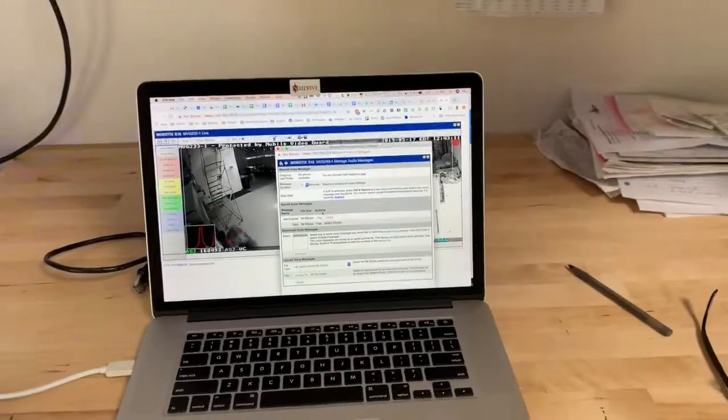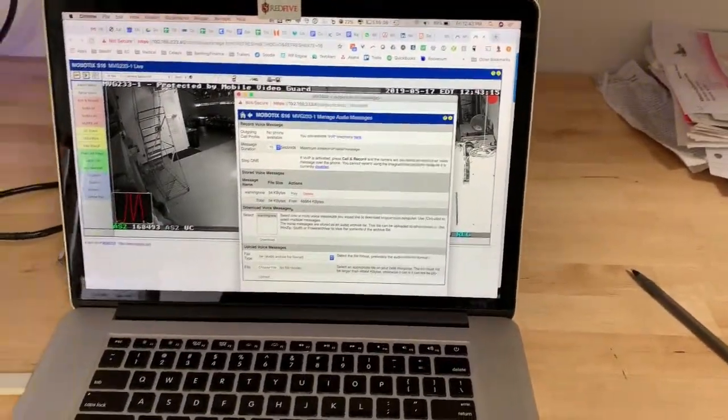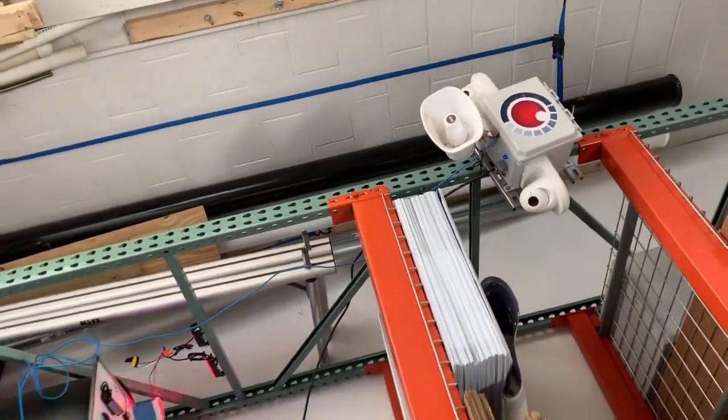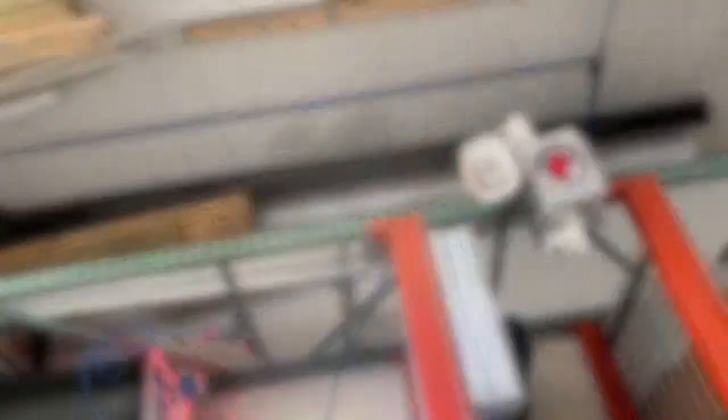That triggered an alarm that comes into our surveillance center. The agents would have then, in their software, pressed a button, and that would have caused this: 'Police, this site is closed. Please come back during business hours. If you do not leave immediately, the police will be notified.'